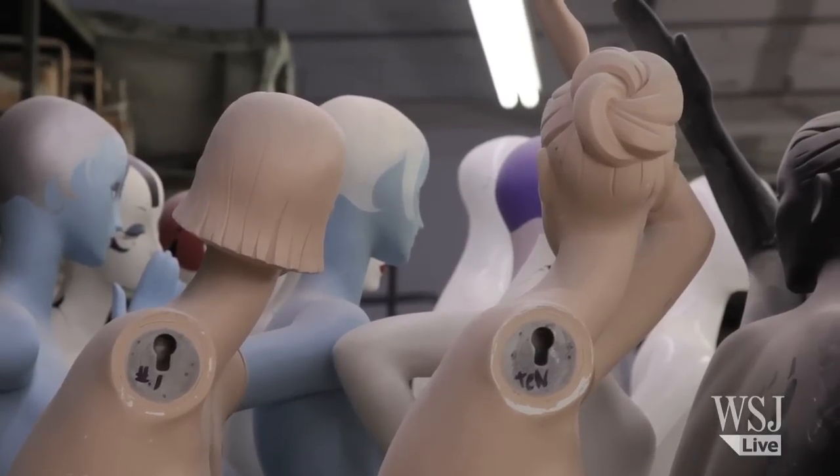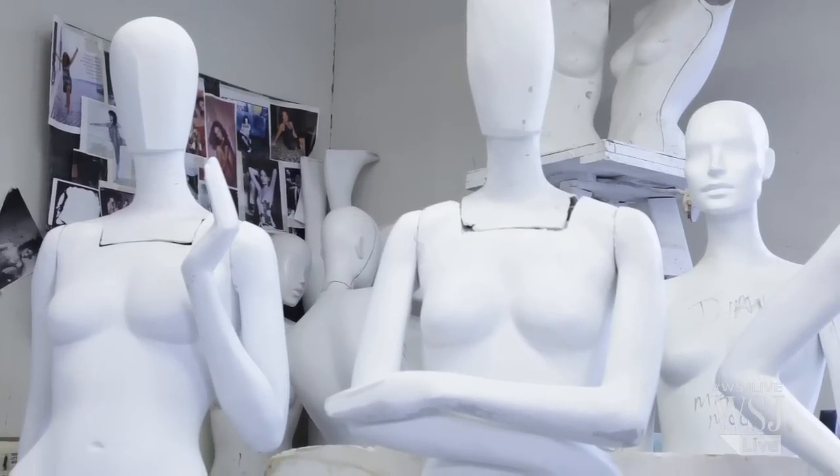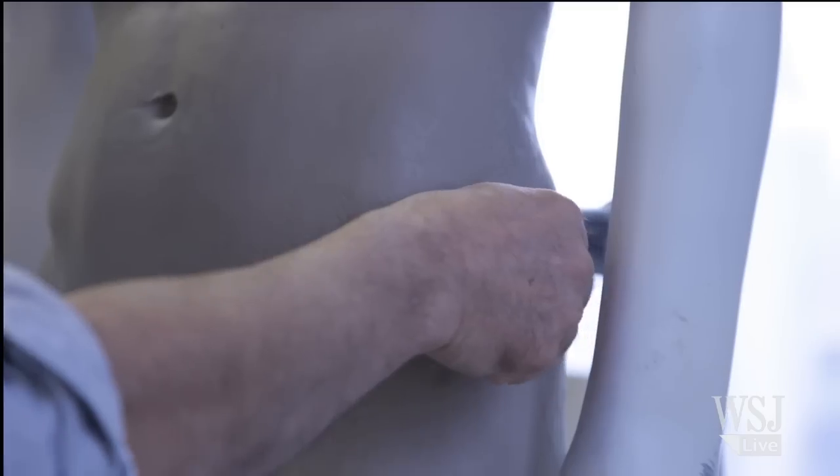As retailers continually look to Mr. Pucci's creations for the right blend of artistic influences and fashion trends, no matter what kind of pose the mannequins strike, it still all begins with an idea and a piece of clay.